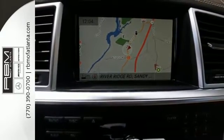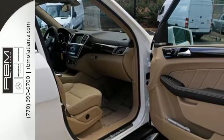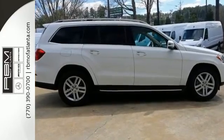Rest assured with this SUV's 4MATIC all-wheel drive, providing confident driving in any road condition, while Attention Assist, Pre-Safe, and Collision Prevention Assist are always looking out for you.